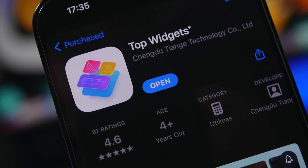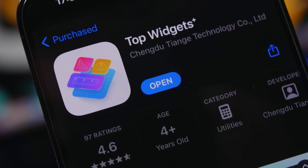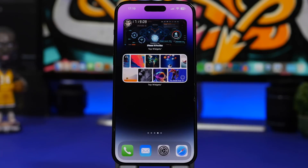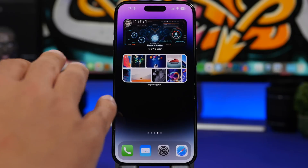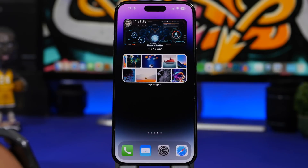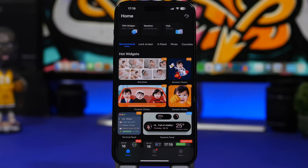Next up is Top Widgets Plus. This is a new widget app which offers some really cool home screen widgets, like one that shows a bunch of device information, the clock, the date, and everything else you need. Another one shows a slideshow of pictures you choose from your camera roll. It's an amazing app with really cool widgets to offer.